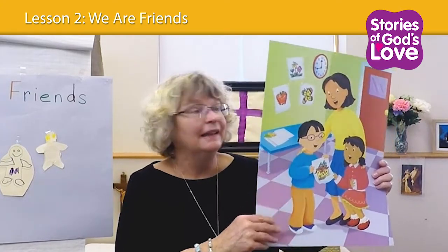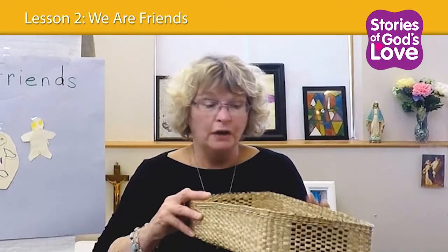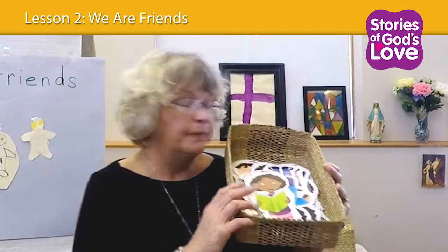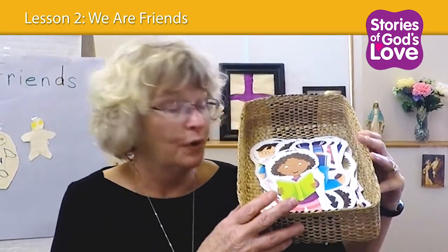The four characters are Ming, Nina, Keisha, and Adam. In the packet, every child has the four characters. What I try to do is keep them in a basket at the front when we have our story time.